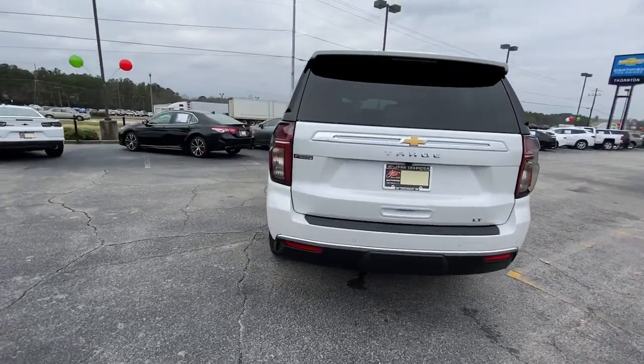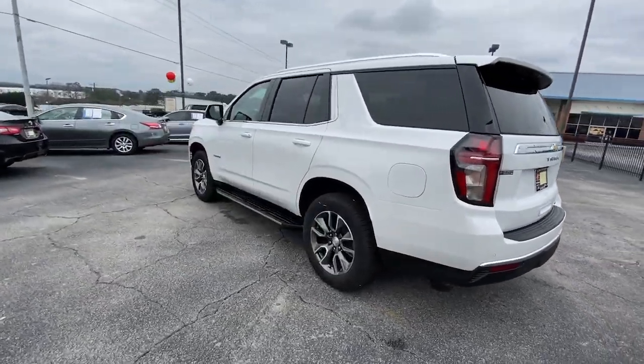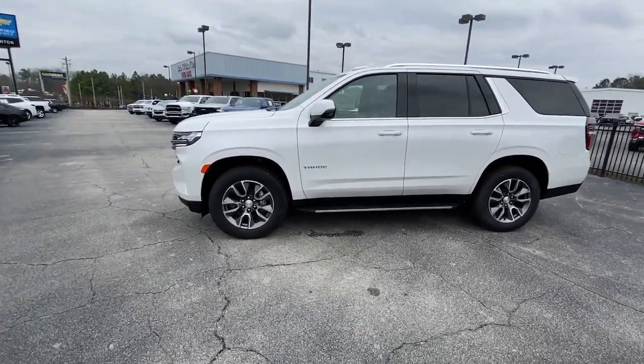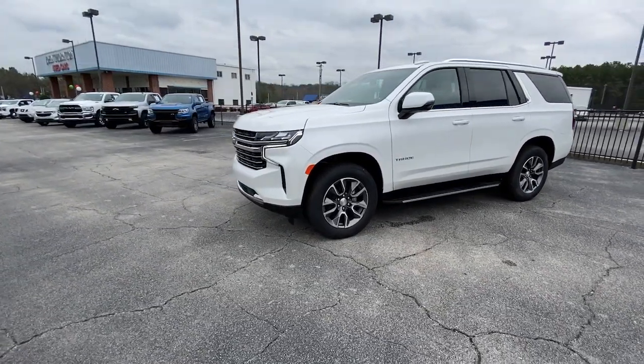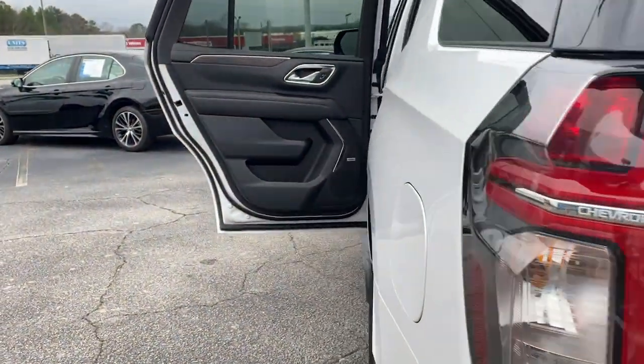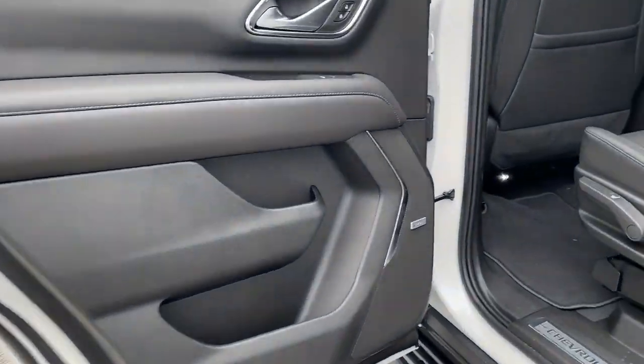These are just some of the great options this vehicle comes with: panoramic roof, navigation system, keyless entry, heated driver's seat, hands-free liftgate, satellite radio, power liftgate, remote engine start, heated mirrors, heated rear seat.